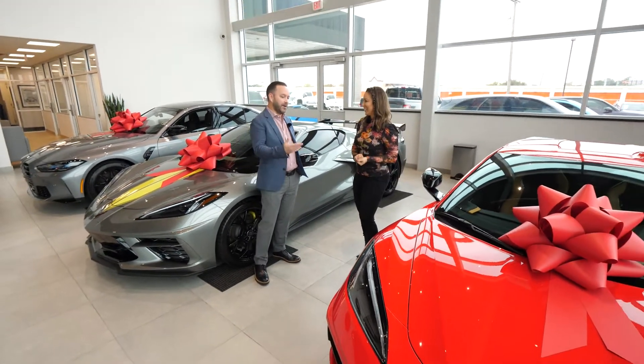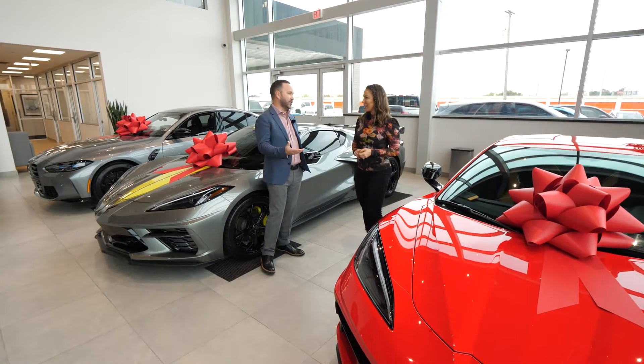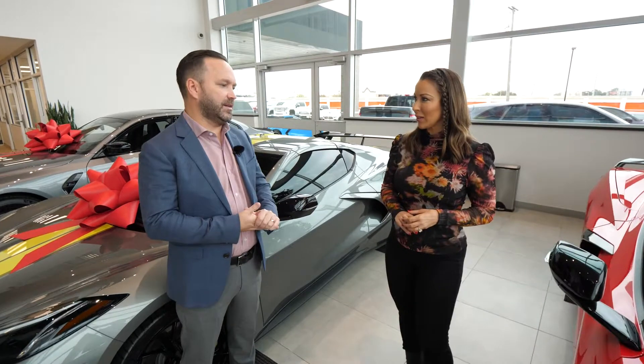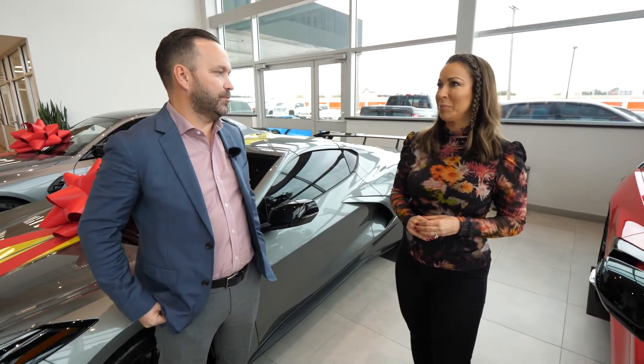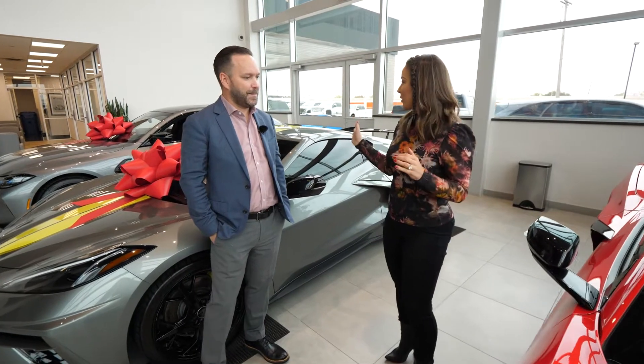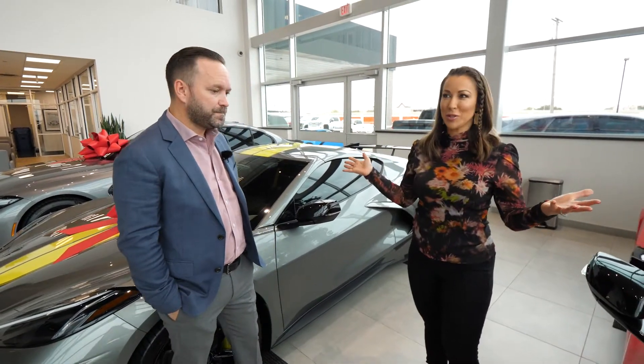Even though it is a pre-owned car, it is like new. It's going to be a titled, pre-owned car, but it's brand new to you and it will be in brand new condition. They look impeccable. Talk about the car behind me — I'm newer to even just learning about Corvettes. What makes it special?